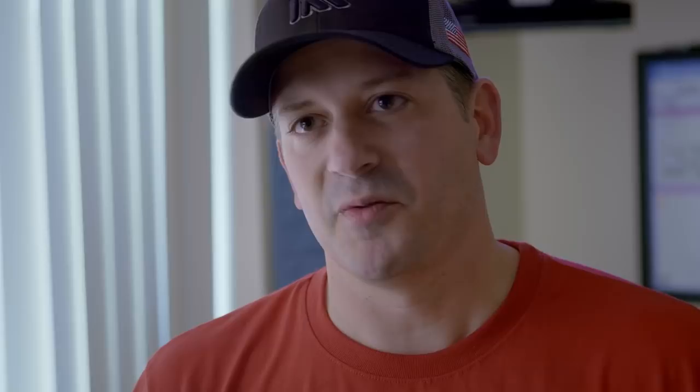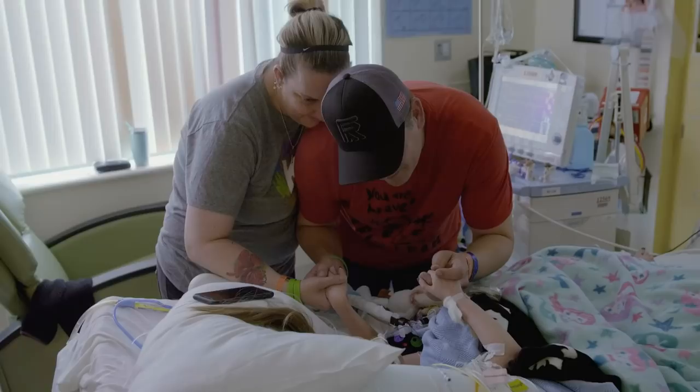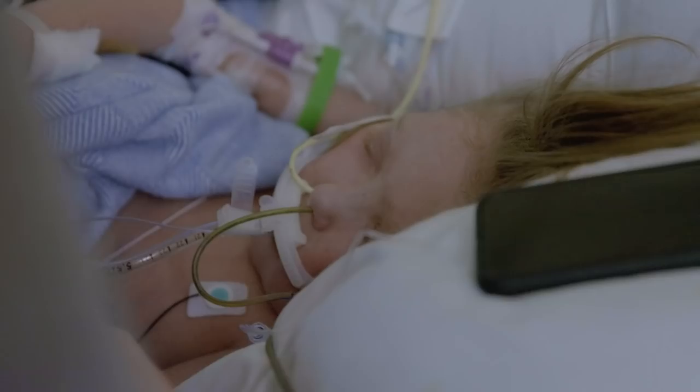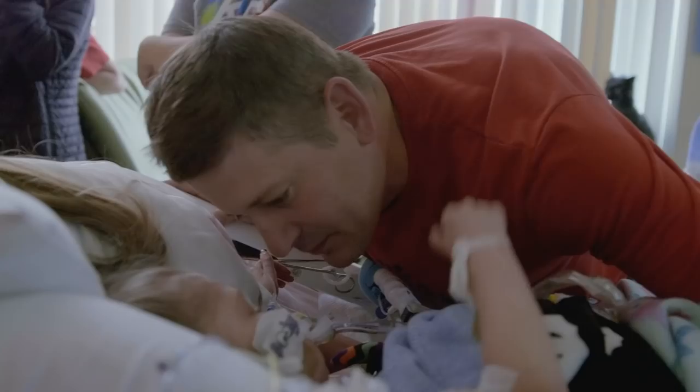After a small celebration with the staff, Leah's family takes a moment for their traditional pre-surgery dance together. With her donor heart on its way to Kansas City, Leah's life-changing surgery is about to begin.